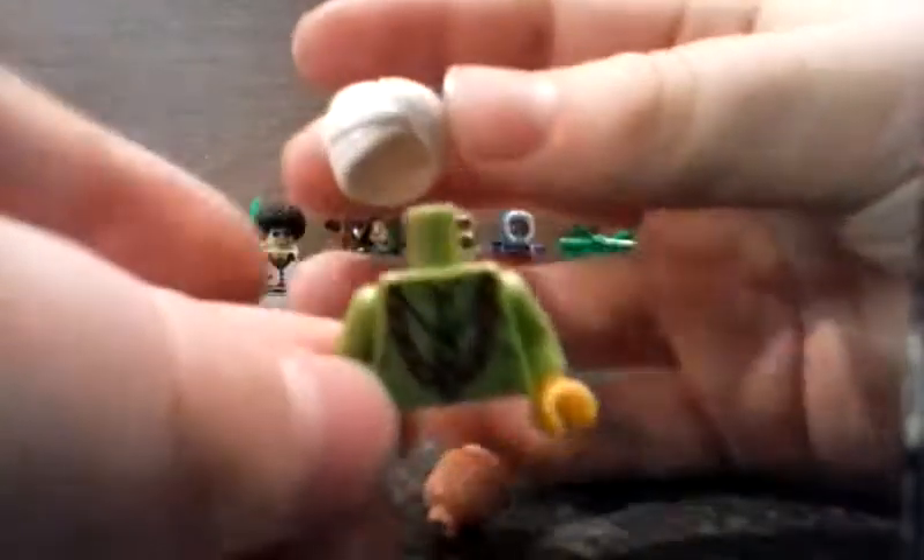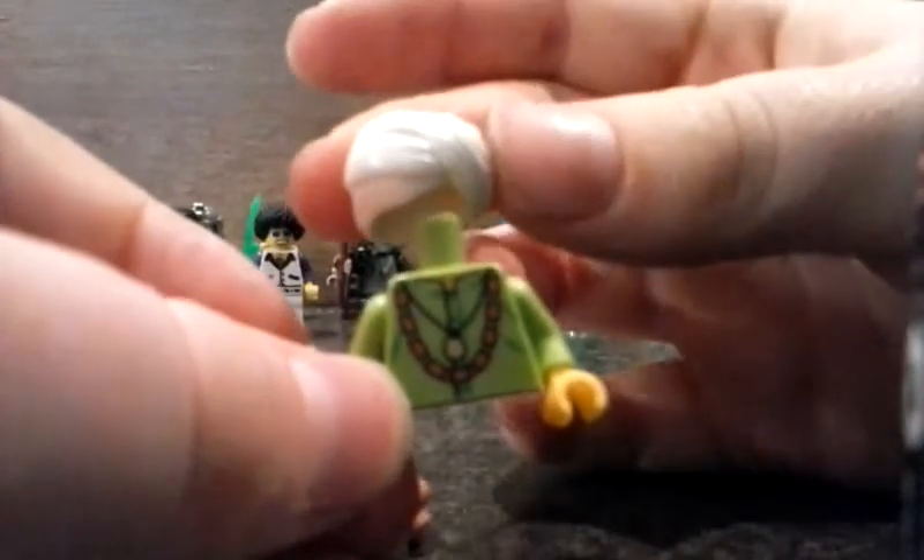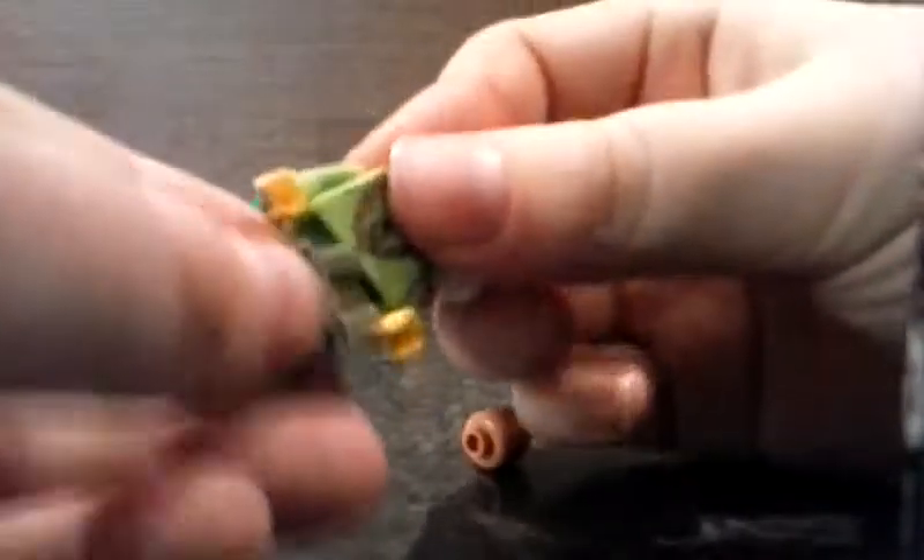I also have a spare head for the Goblin. Next up, this guy has a tanned head which is quite nice, and some legs. This piece and this piece are also from Series 13 — from the snake charmer.